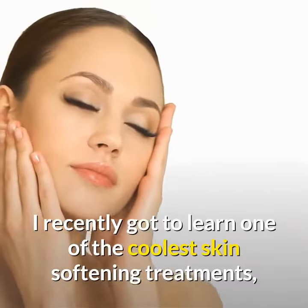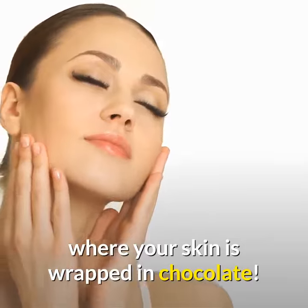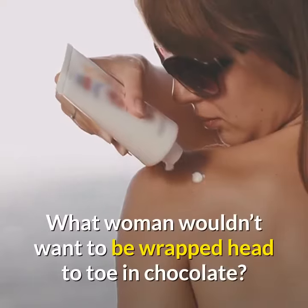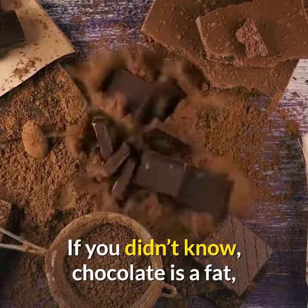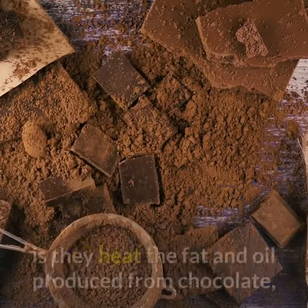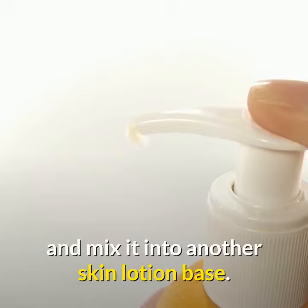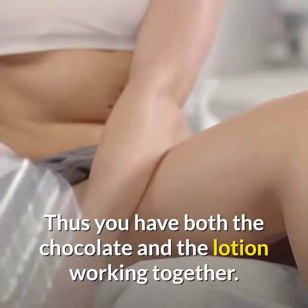I recently got to learn one of the coolest skin softening treatments, where your skin is wrapped in chocolate. Can you imagine? What woman wouldn't want to be wrapped head-to-toe in chocolate? If you didn't know, chocolate is a fat — and not to break the mood — but how the treatment is prepared is they heat the fat and oil produced from chocolate and mix it into another skin lotion base. Thus you have both the chocolate and the lotion working together.